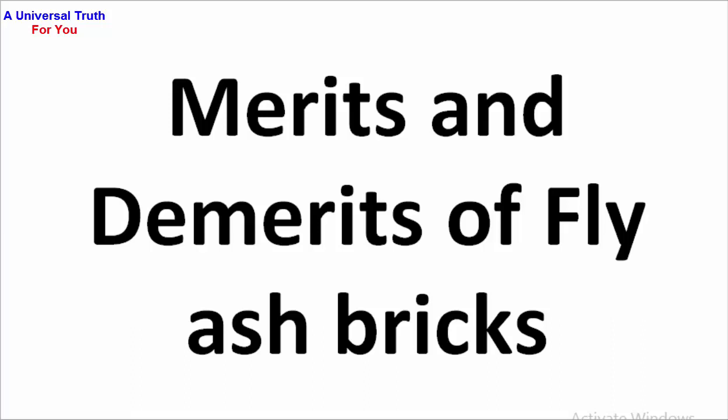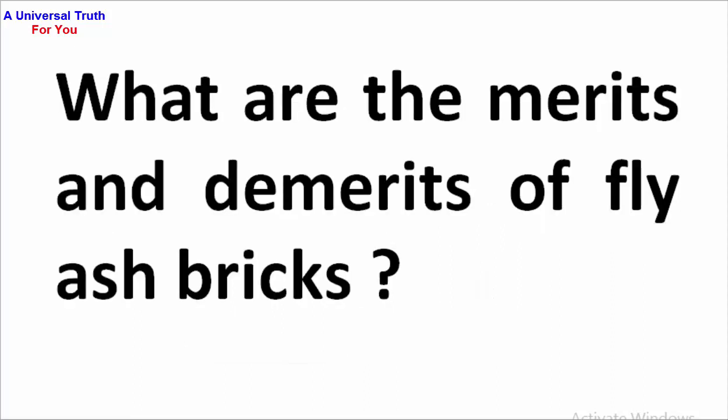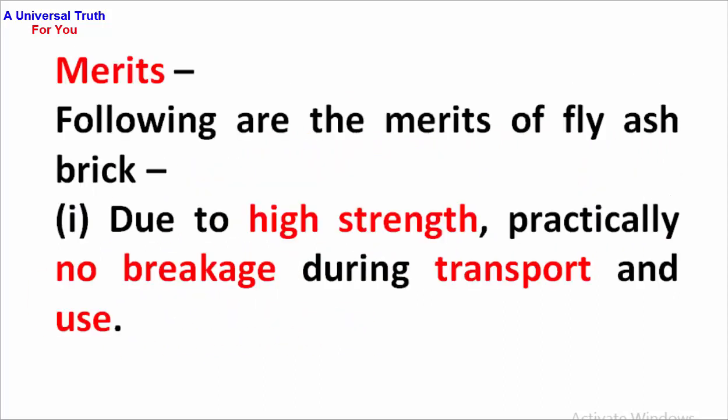Welcome friends. Today's topic is merits and demerits of fly ash bricks. Let's get started. Here is the question: What are the merits and demerits of fly ash bricks? Here is the answer.